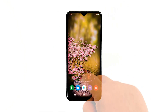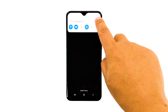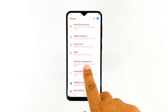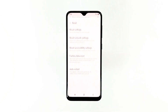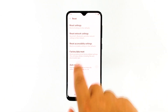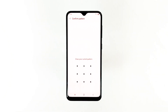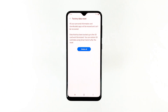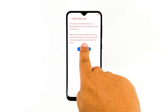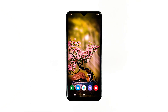Follow these steps to reset your device. Swipe down from the top of the screen and then tap the settings icon. Find and tap General Management. Touch Reset. Tap Factory Data Reset. Scroll down to the bottom of the screen and tap Reset. If prompted, enter your PIN, password, or pattern. Finally, tap Delete All. Once the reset is finished, set up your phone as a new device.